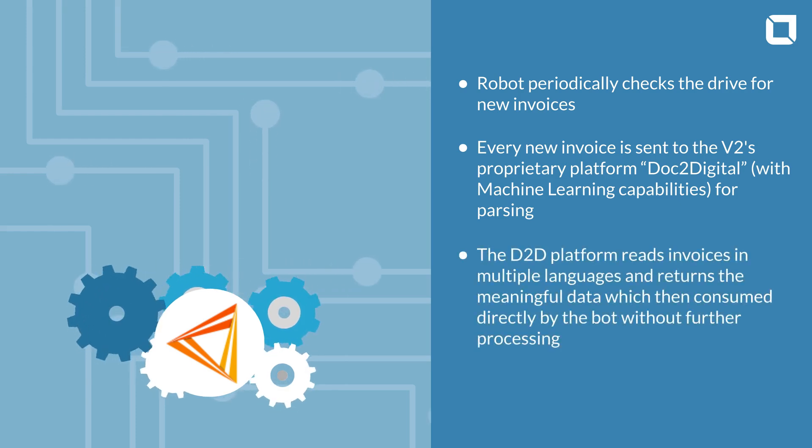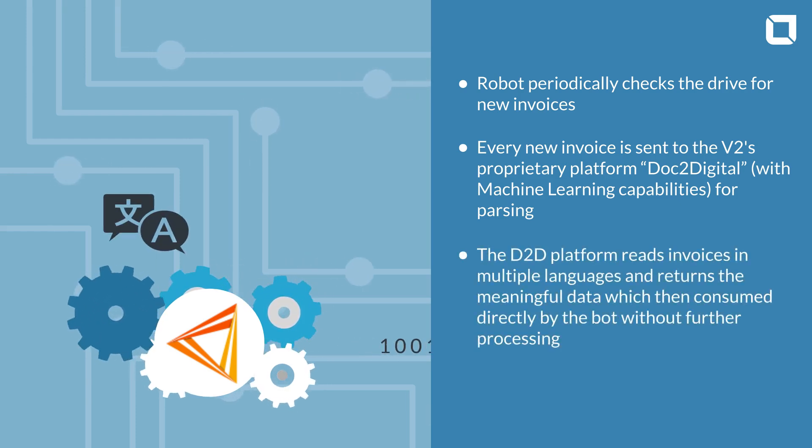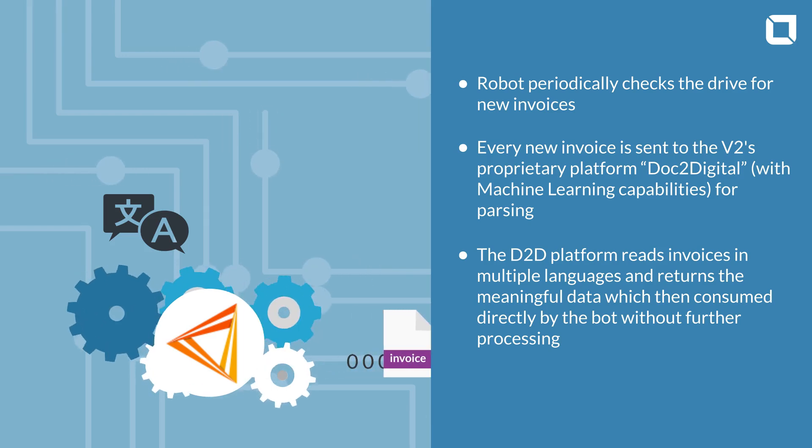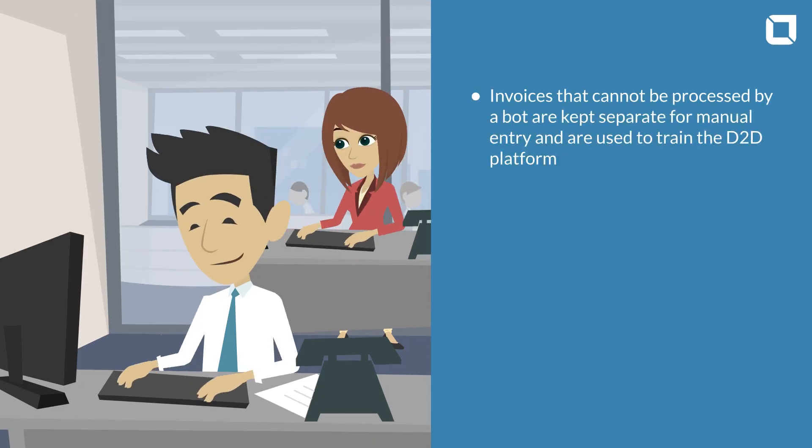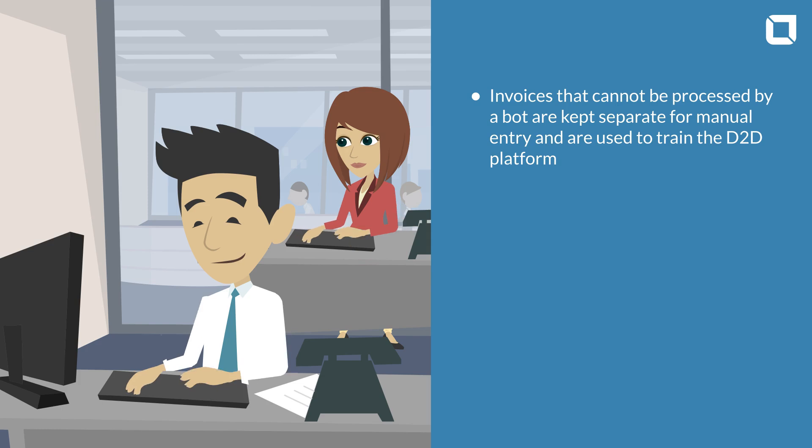The Dock2Digital platform reads invoices in multiple languages and returns the meaningful data, which is then consumed directly by the bot without further processing. Invoices that cannot be processed by the bot are kept separate from manual entry and are used to train the D2D platform.